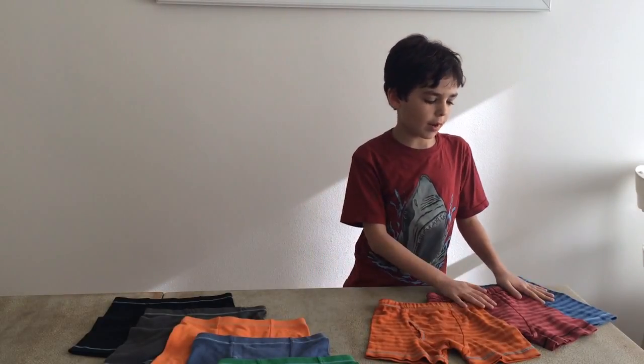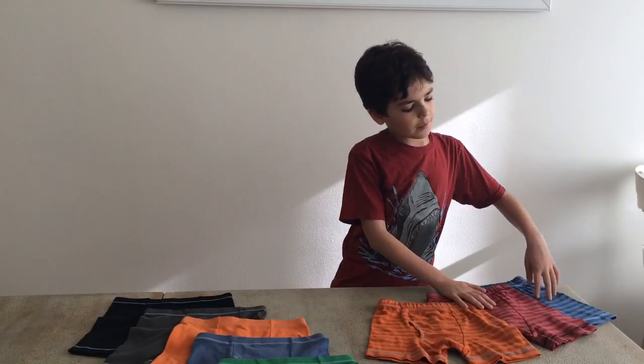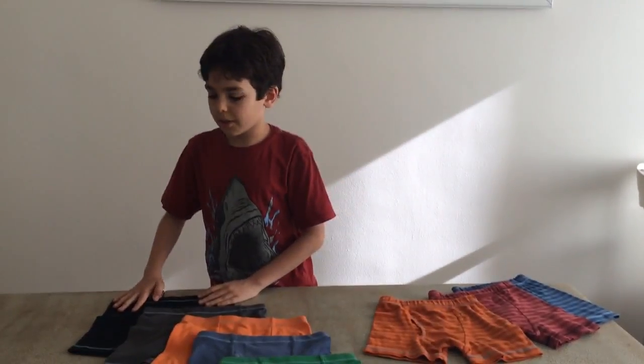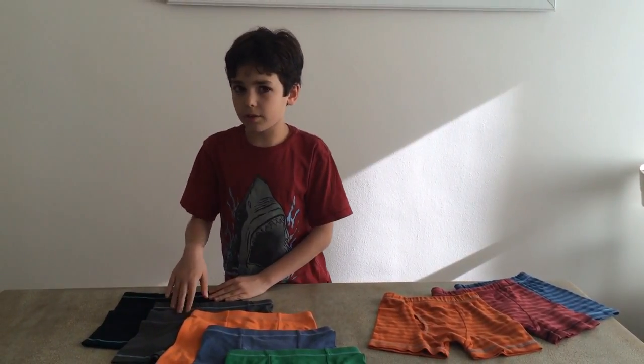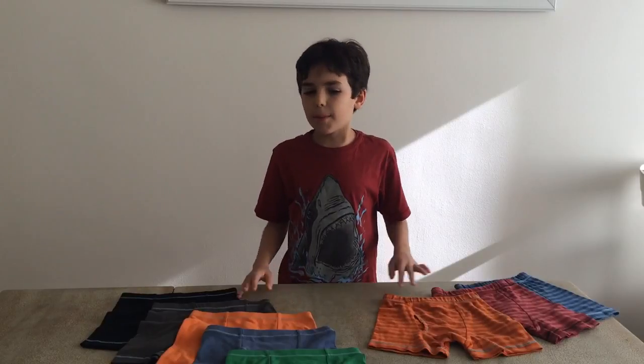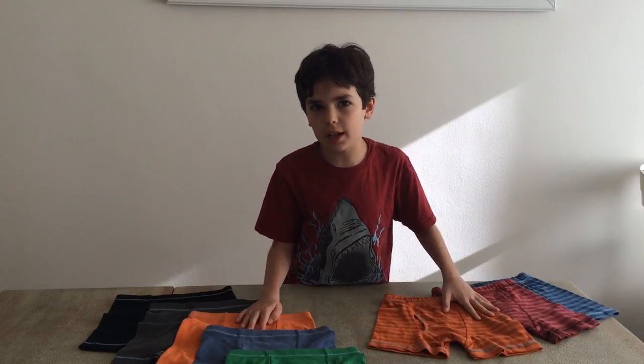Let's start with the striped. The colors that I have here are blue, red, and orange. And the solid colors are black, gray, orange, blue, and green. But remember, these are not the only colors.